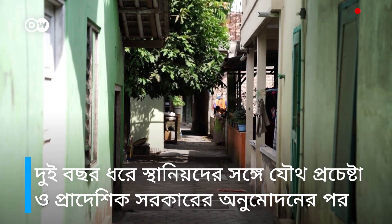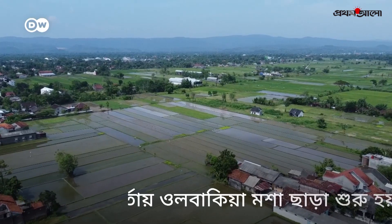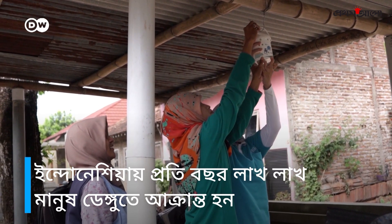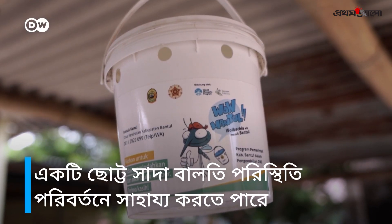The release of Wolbachia mosquitoes in Jogjakarta began after two years of collaboration with communities and approval from the provincial government. There are millions of dengue cases in Indonesia every year. A little white bucket could help change that.